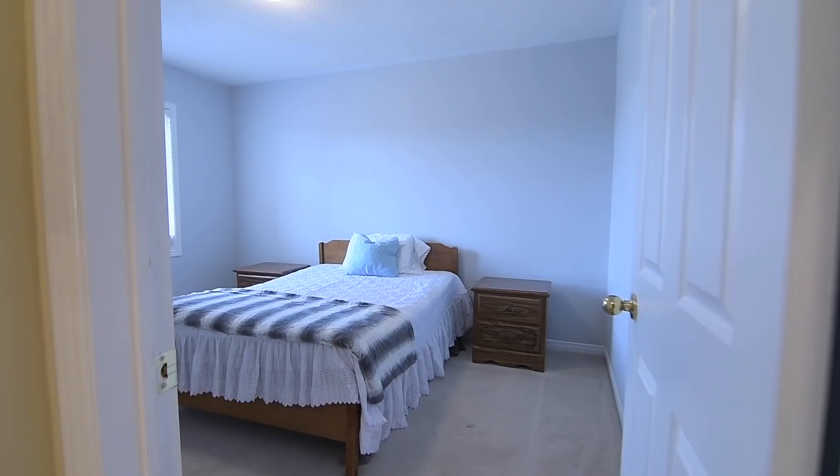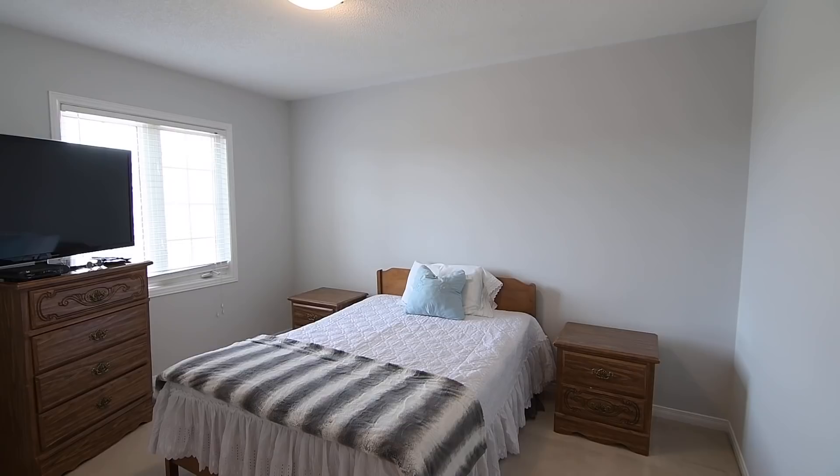This level is carpeted throughout for coziness, and features three bedrooms, two washrooms, and a laundry room with ceramic flooring.